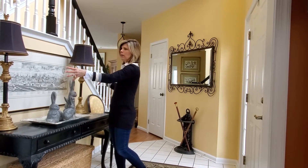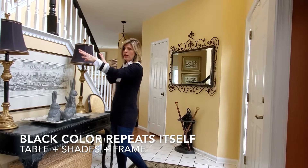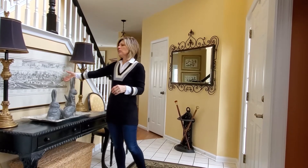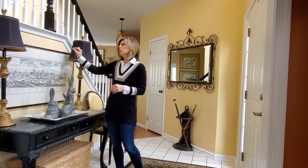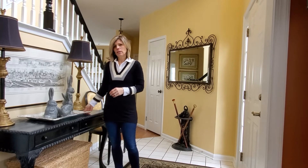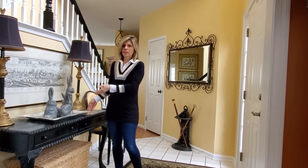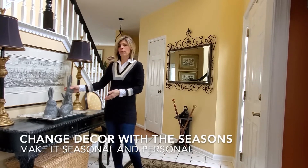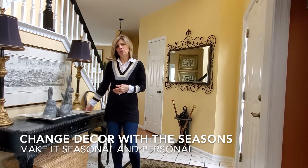...with a pair of lamps, with the black repeating itself in the shades, a sketch of Paris in a black and gold frame with a little more detail in the frame, and the vignette on the tabletop changes out with the seasons. Obviously Easter is coming up, and I have three resin rabbits which represent my boys.